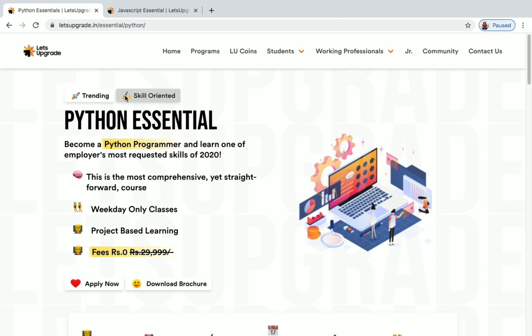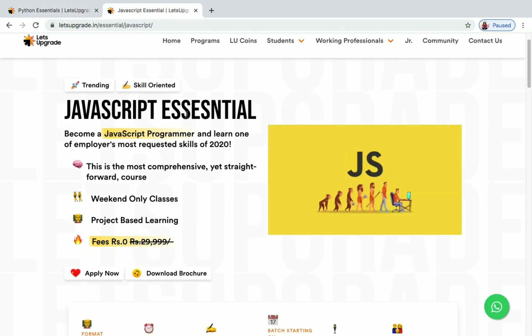In this video we are going to see about two free online live classes that are going to be conducted by Let's Upgrade. One is Python Essential and the other one is JavaScript Essential. Now let's see the details of each one.